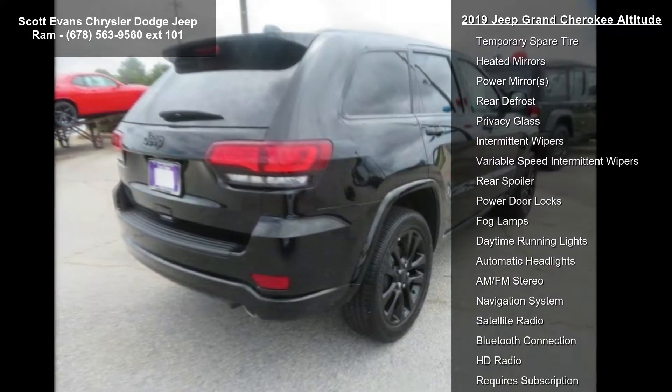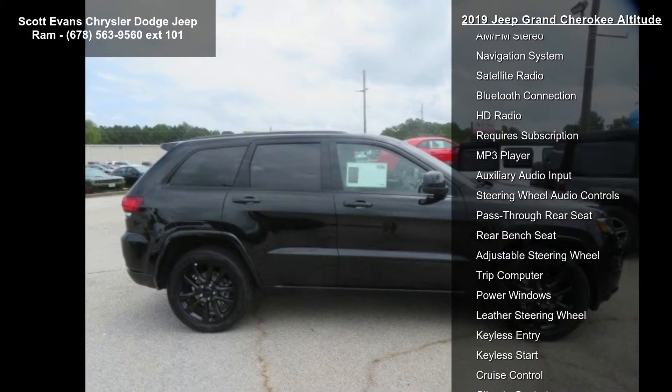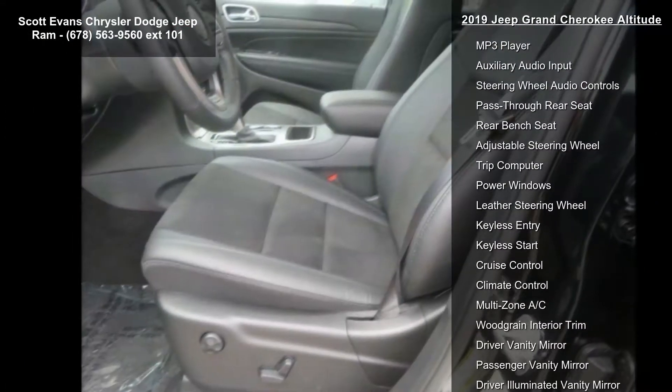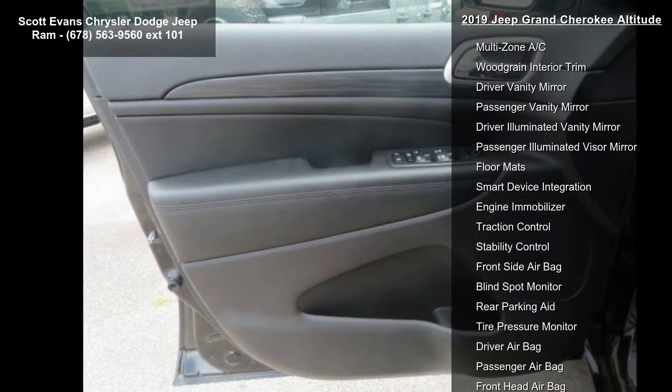ECO suspension, standard. Quick order package 2BZ Altitude included — engine 3.6L V6 24V VVT UPG1 with ESS, transmission 8-speed automatic 850RE.